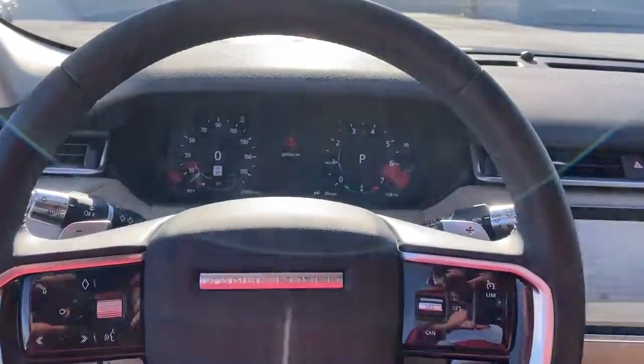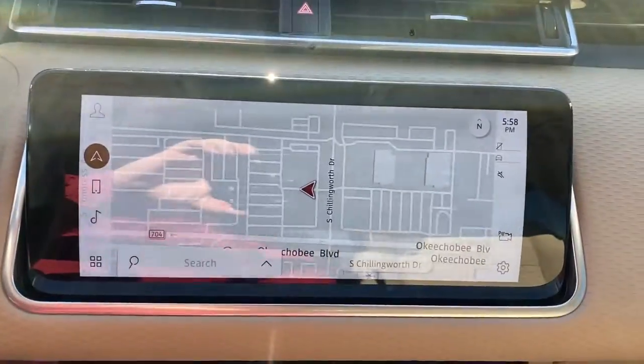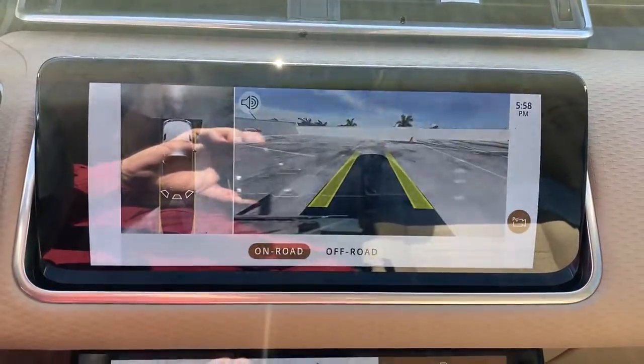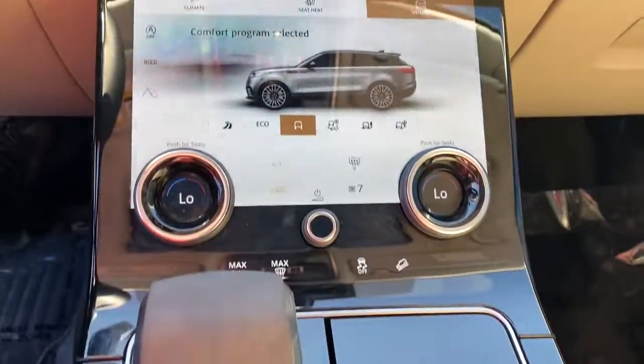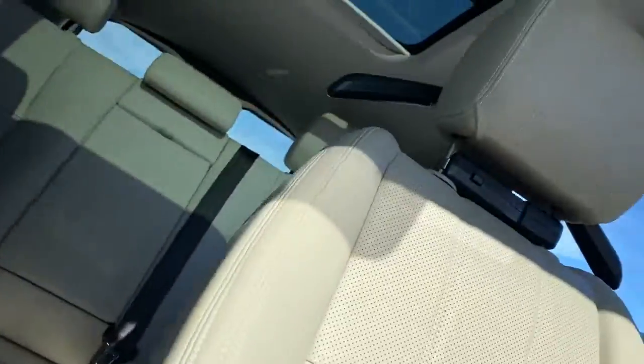The following are some of this vehicle's highlighted options: navigation system, keyless entry, sunroof/moonroof, power liftgate, fog lamps, power passenger seat, dual zone AC, power driver seat, electronic stability control, aluminum wheels.